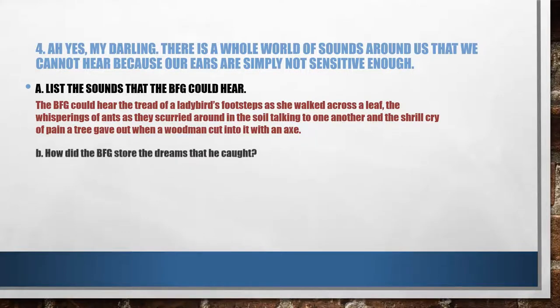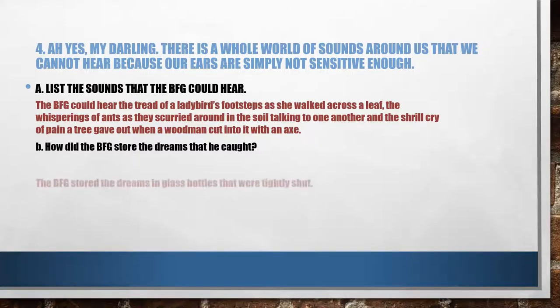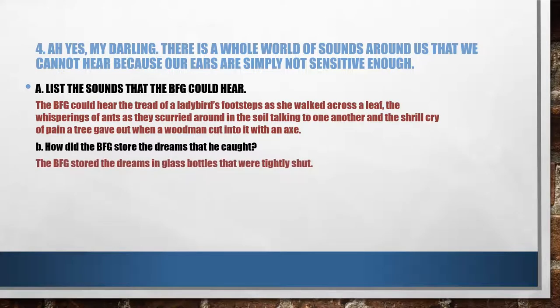Next question: how did the BFG store the dreams that he caught? Where did he put them? Write your answer and then check. The BFG stored the dreams in glass bottles that were tightly shut. He made sure they were shut tightly or they would escape.